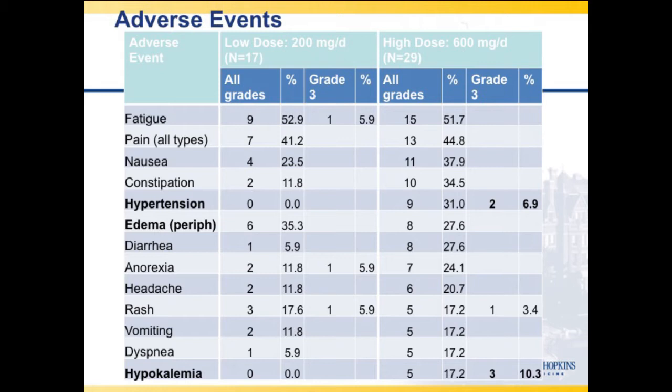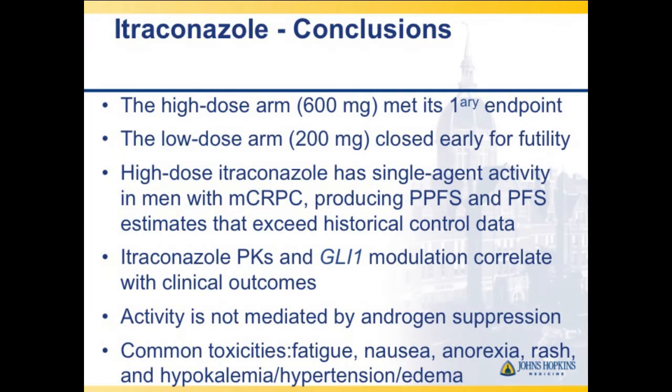We concluded that the 600 mg/day dose met its primary endpoint. The lower dose was closed for futility. PSA progression-free survival and progression-free survival both exceeded our historical control. GLI modulation and pharmacokinetics all correlated with clinical outcomes. We didn't see androgen suppression, and side effects were manageable — patients did not stop the study because of them.